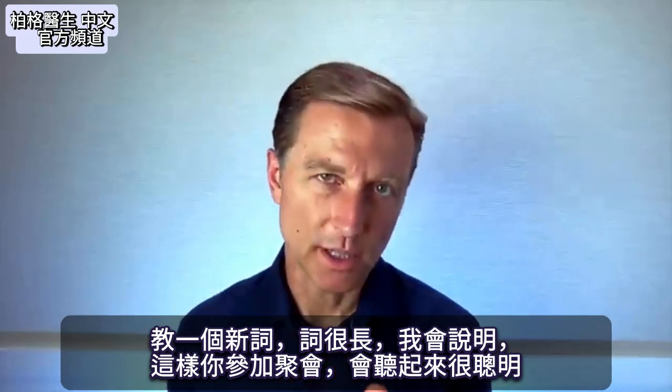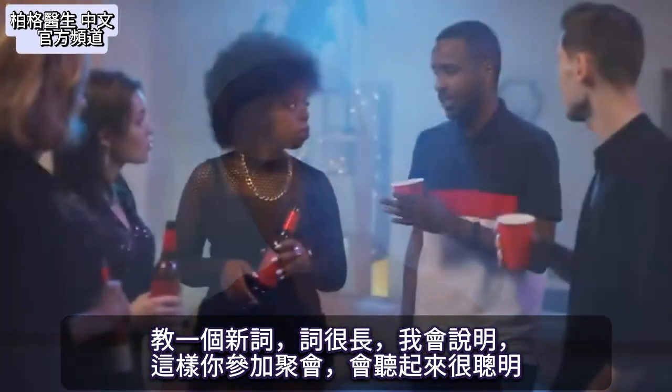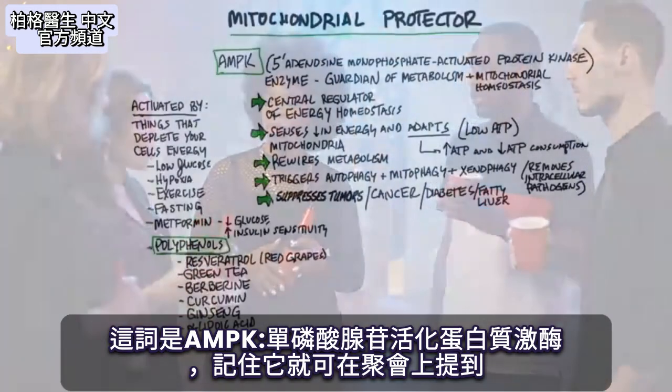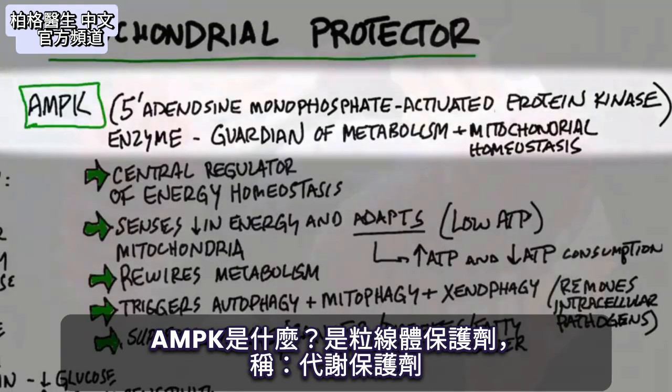So today I'm going to teach you a new word. It's a very long word, and then I'm going to describe what it is. This way you can go to a party and sound very smart. So what is this word? The word is AMPK — 5' adenosine monophosphate activated protein kinase. Just memorize that word and you can use it at a party.